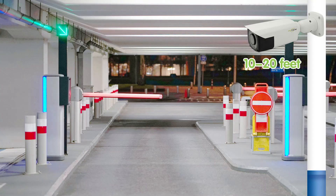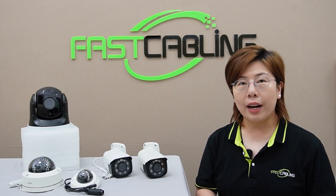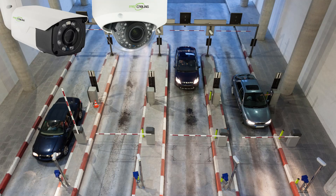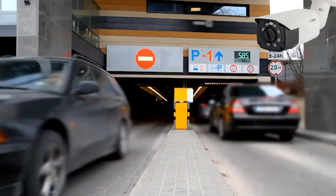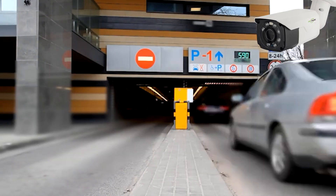For entrances and exits, it's important to capture clear images of vehicles and people entering and leaving. Mount your cameras at 10 to 20 feet, that's 3 to 6 meters, to capture detail at entry and exit points. Bullet or dome shape cameras are recommended here. Position them at a height to avoid obstruction and angle them to capture clear images of vehicles and faces.